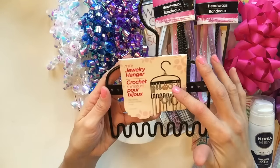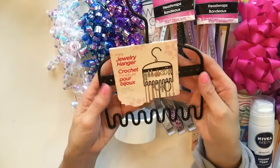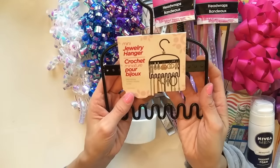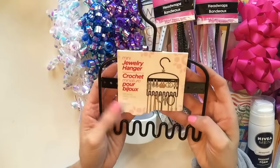Something new I've never seen before is this mini jewelry hanger. I don't even know how well this will work, but I thought it was really cute. I'm going to hang this up in my daughter's closet - maybe she can get some use out of it for her jewelry.